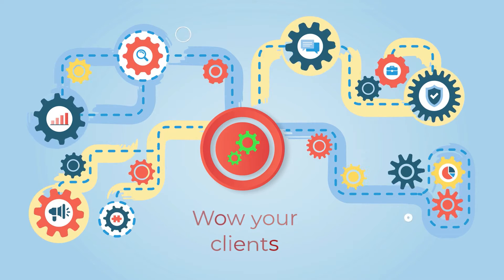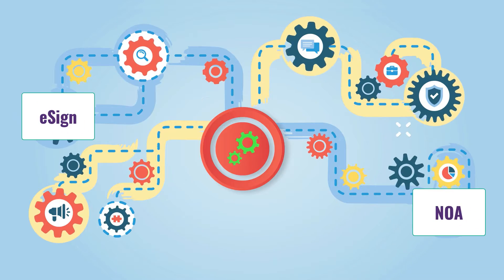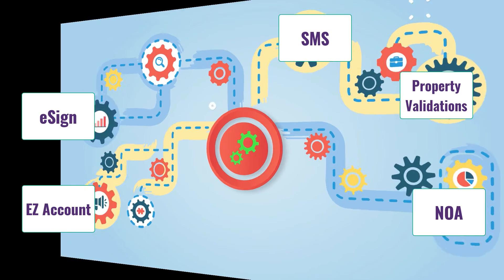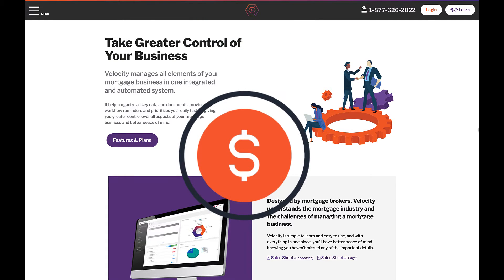With Velocity add-ons, you can integrate services like eSign, NOA, Easy Account, Property Validations, and Text Messaging with your Velocity account. We've secured priority pricing and we're passing the savings along to you.